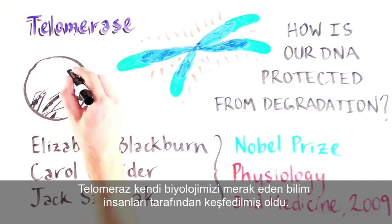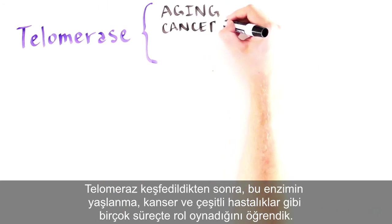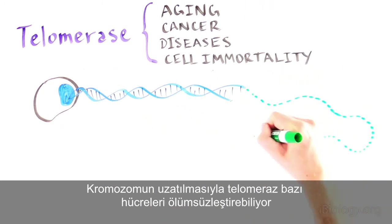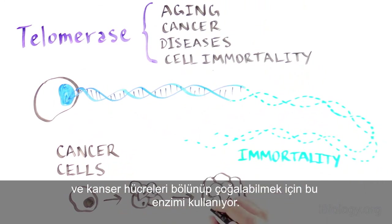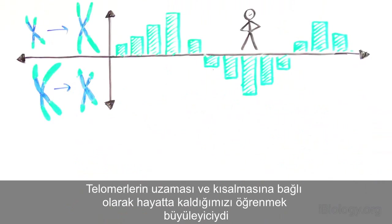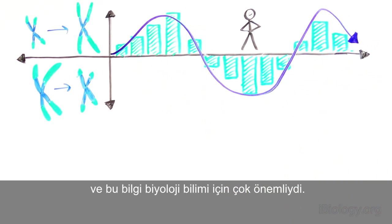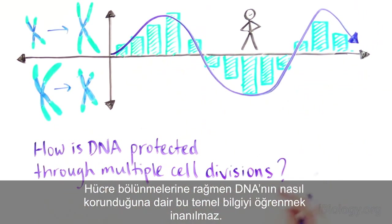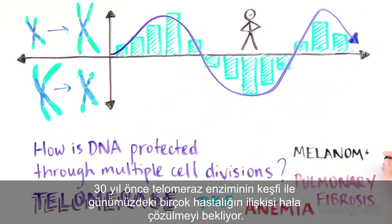Telomerase was discovered by scientists interested in learning more about our own biology. Since its discovery, we now know that this enzyme plays many important roles in aging and diseases such as cancer. By extending chromosomes, telomerase can make some cells immortal, and cancer cells use this enzyme to divide essentially indefinitely. It's fascinating to see how a basic science question about how DNA is protected through multiple cell divisions led to the discovery of an enzyme implicated in a growing number of diseases, whose complex biology we're still trying to unravel 30 years later.